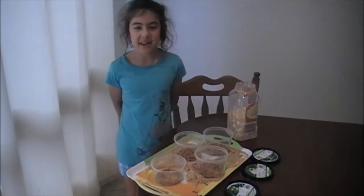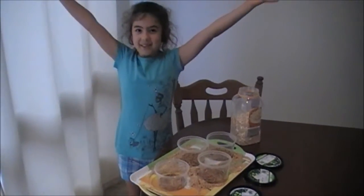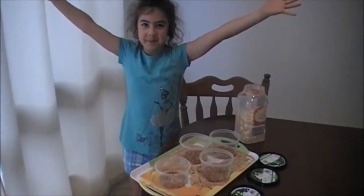Hi, my name is Jasmine and I'm Sam and we're going to do a magnificent mealworm experiment.